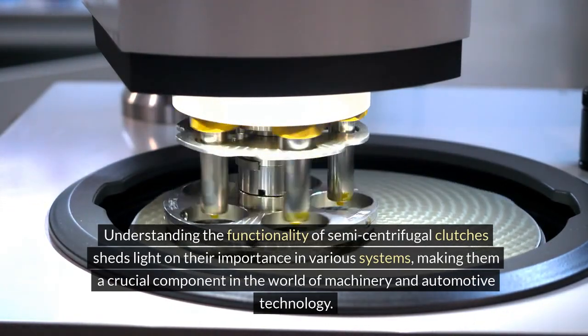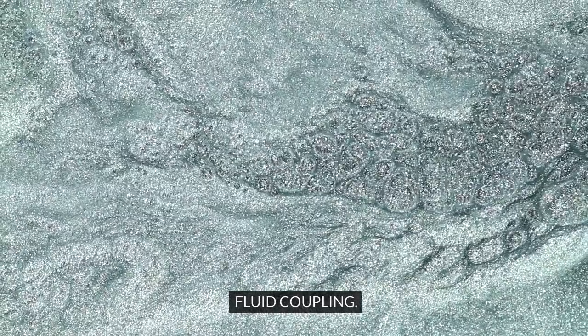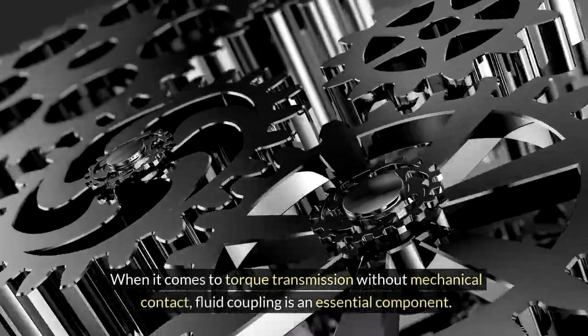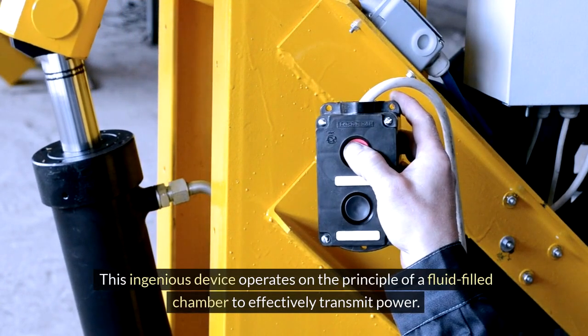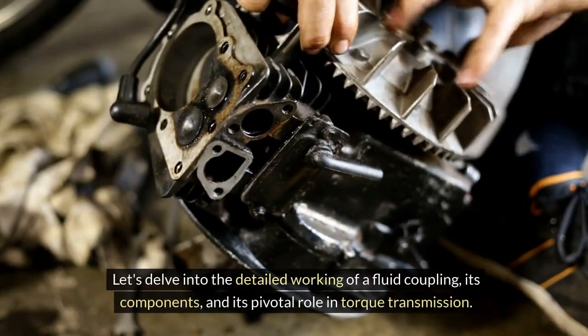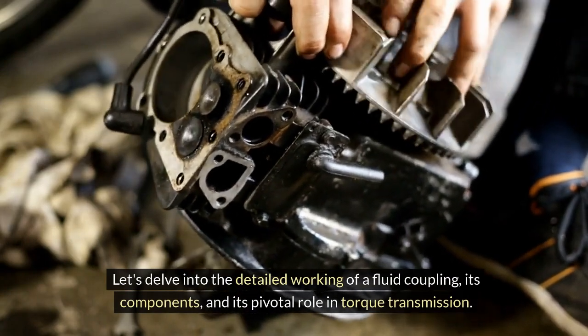Understanding the functionality of semi-centrifugal clutches sheds light on their importance in various systems, making them a crucial component in the world of machinery and automotive technology. Fluid Coupling. When it comes to torque transmission without mechanical contact, fluid coupling is an essential component. This ingenious device operates on the principle of a fluid-filled chamber to effectively transmit power. Let's delve into the detailed working of a fluid coupling, its components, and its pivotal role in torque transmission.